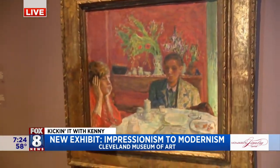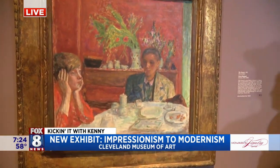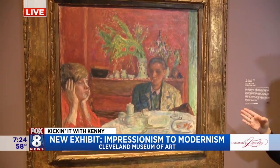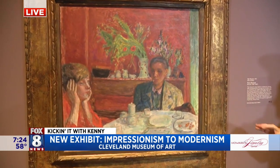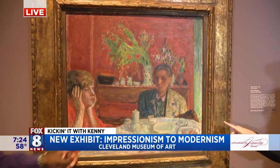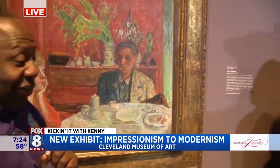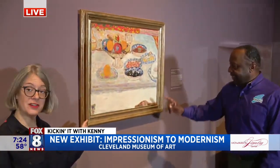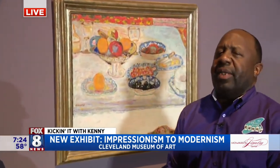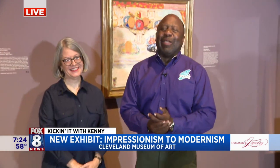This is another dining scene, also by Pierre Bonnard. This one was in our collection and it shows two figures — his wife and a family friend — at a dining table after a meal. His wife seems to be gazing out the window, and the dog is waiting for a treat. Just like in the other dining table painting, we have no figures here — just a dog and a cat. The family element is so interesting.